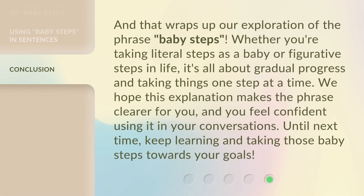And that wraps up our exploration of the phrase 'baby steps.' Whether you're taking literal steps as a baby or figurative steps in life, it's all about gradual progress and taking things one step at a time. We hope this explanation makes the phrase clearer for you, and you feel confident using it in your conversations. Until next time, keep learning and taking those baby steps towards your goals.